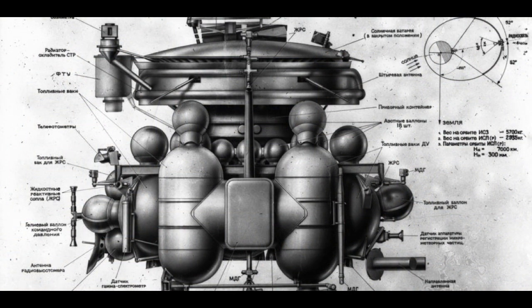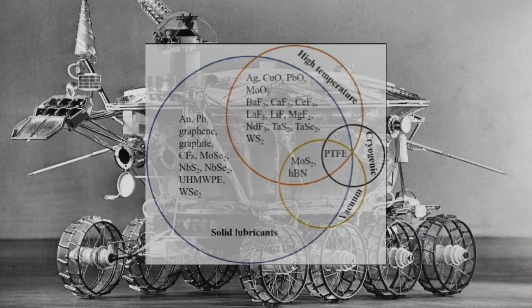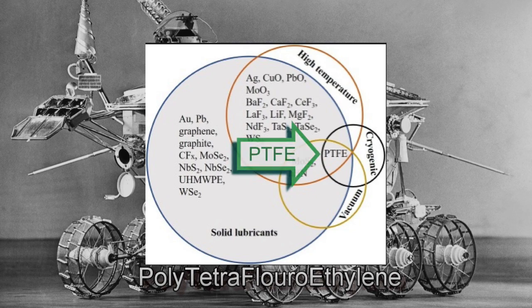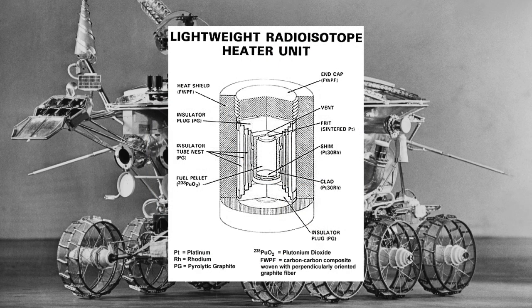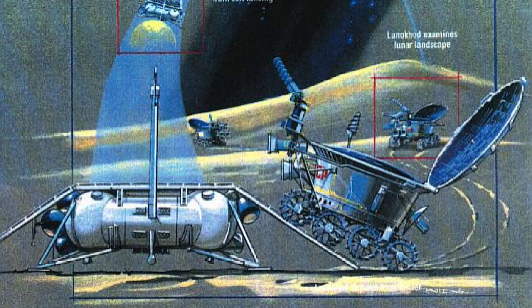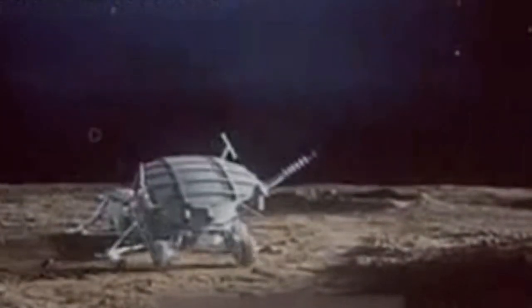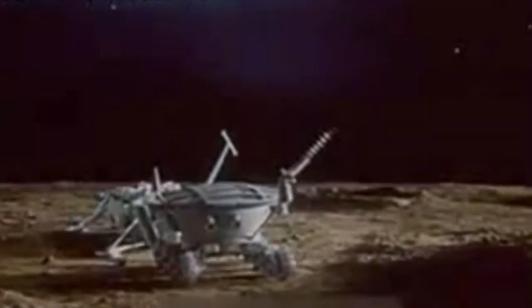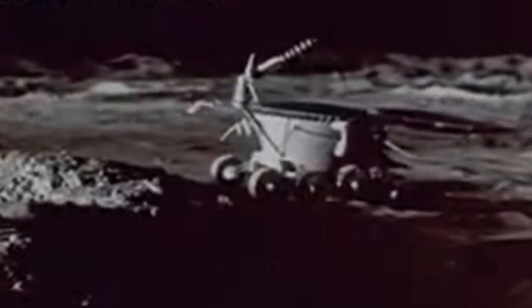The Lunokhod was powered by batteries producing 180 watts and used solar energy cells to recharge. It was remotely driven by a five-person team on Earth. The lunar day — or 'daylune' as I prefer — is a little more than two Earth weeks long. The rover used a special fluoride-based lubricant to operate in the extreme cold and heat of the lunar surface. During the dark lunar night, also two weeks long, the Lunokhod protected itself with a nuclear-powered heater using polonium-210. A little more than three hours after landing, it rolled down one of the dual ramps to start exploring. During its mission it sent back 20,000 television images with 206 panoramas, performed 25 soil sample analyses, and tested the regolith's mechanical properties at over 500 locations. It had laser reflectors used by the Soviet Union and France to measure the distance from the Earth to the Moon down to an accuracy of 30 centimeters.